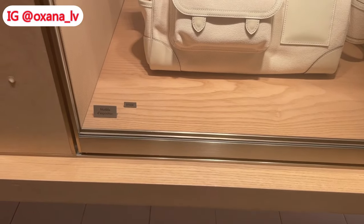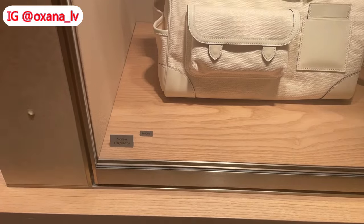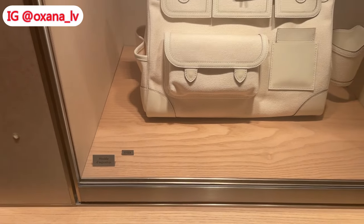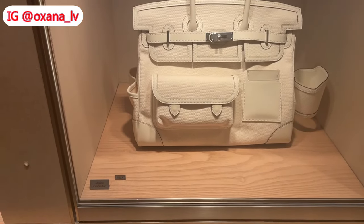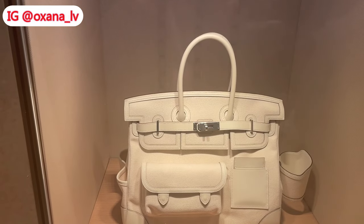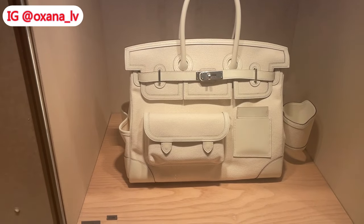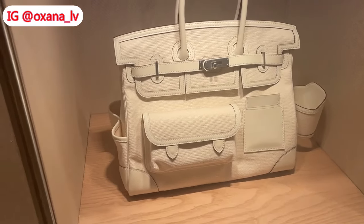The last bag from this shopping is a Birkin Cargo in gray color, size 30. At first I thought maybe it was size 35, but those pockets make the handbag look smaller — I'm pretty sure it's a Birkin Cargo 30 in gray.